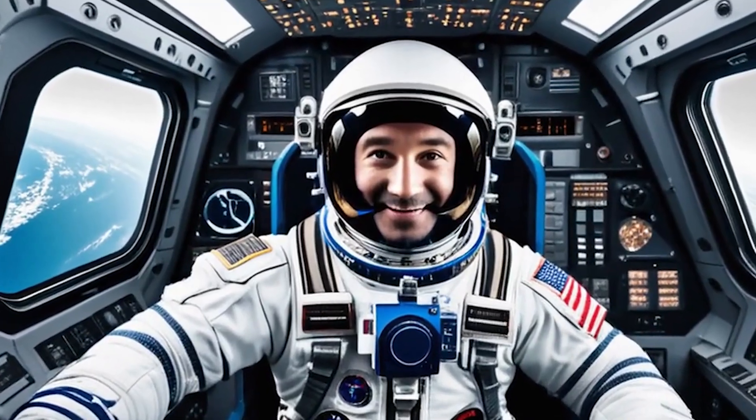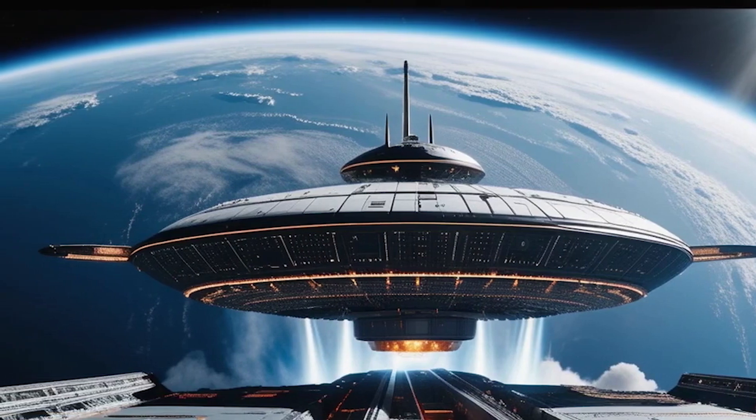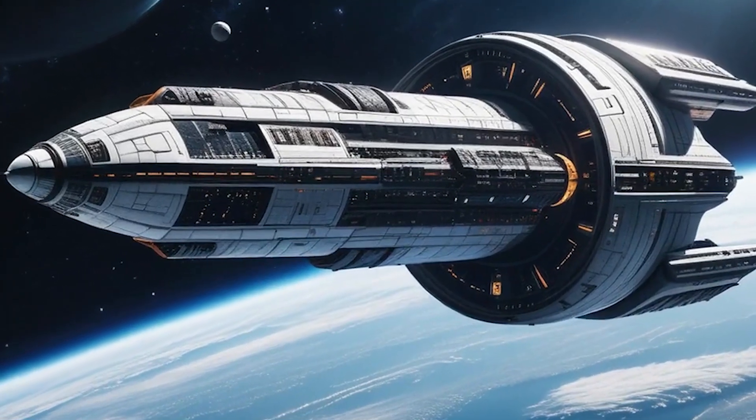Stay tuned as we continue to follow the progress of this exciting mission and bring you the latest updates on humanity's journey to the outer reaches of our solar system.